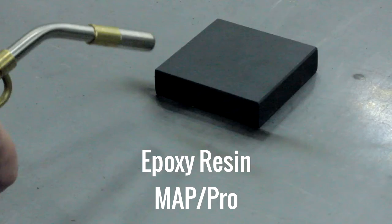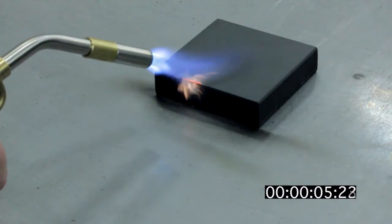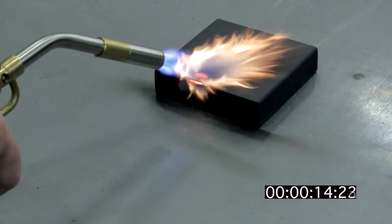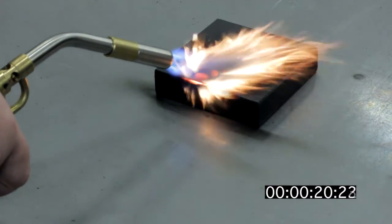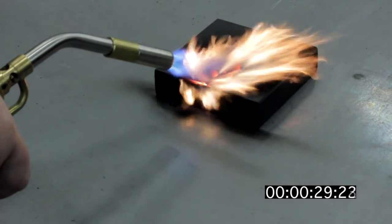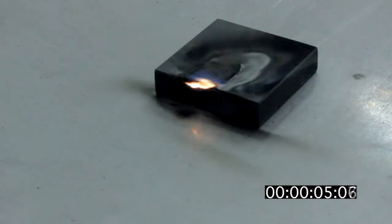In our second test we will take a MAP Pro torch, which is approximately three times hotter than a propane torch, and place it three inches away from our sample blocks of epoxy and phenolic. We will expose them to direct flame for approximately 30 seconds. We will then see how long it takes them to extinguish themselves. Once we turn off the torch, let's see how long it takes for the epoxy to extinguish itself. It took the epoxy 5.12 seconds to extinguish itself.